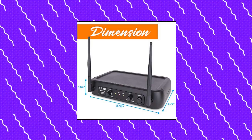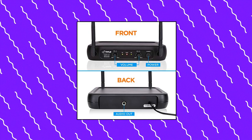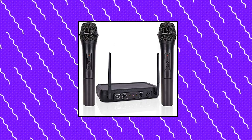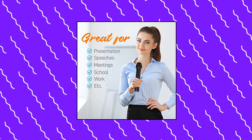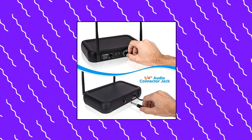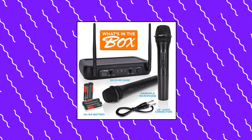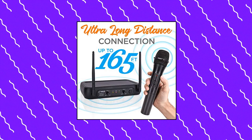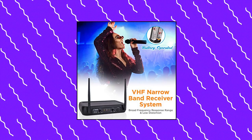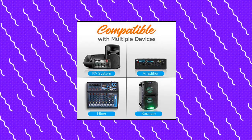Pyle Channel Microphone System VHF — fixed dual frequency wireless set with 2 handheld dynamic transmitter mics, dual channel. This wireless microphone system by Pyle Pro has dual frequency channel and broad audio response range with low distortion, so you can enjoy cordless singing to karaoke music and mobility for energetic on-stage performance. This professional portable wireless microphone set has a channel frequency range of 174–216 MHz and high signal-to-noise ratio performance.